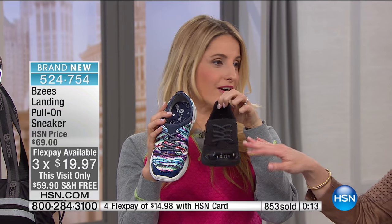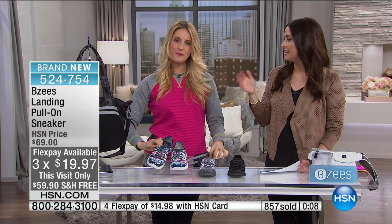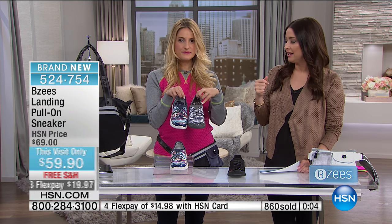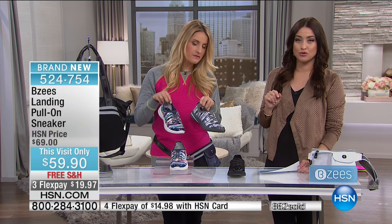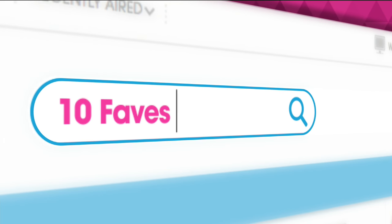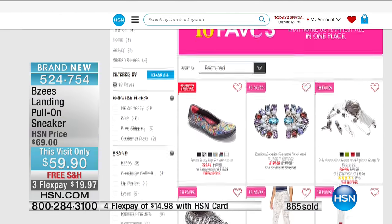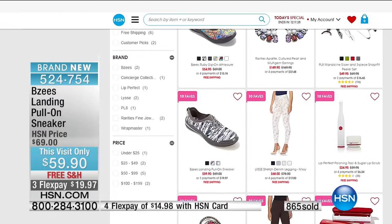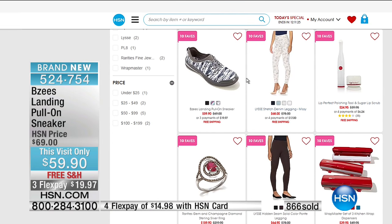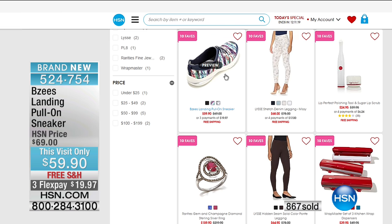The gray multi gives it a little something extra. This shoe is one of our 10 favorite items of the day — on HSN.com just click on the 10 Faves tab to shop this shoe and the other nine items. We change those out every single day with brand new 10 favorite items, so make sure you log on and check those out. We're going to check in with an HSN spotlight, and then we've got more BZ's coming up — the today's special is coming up next.